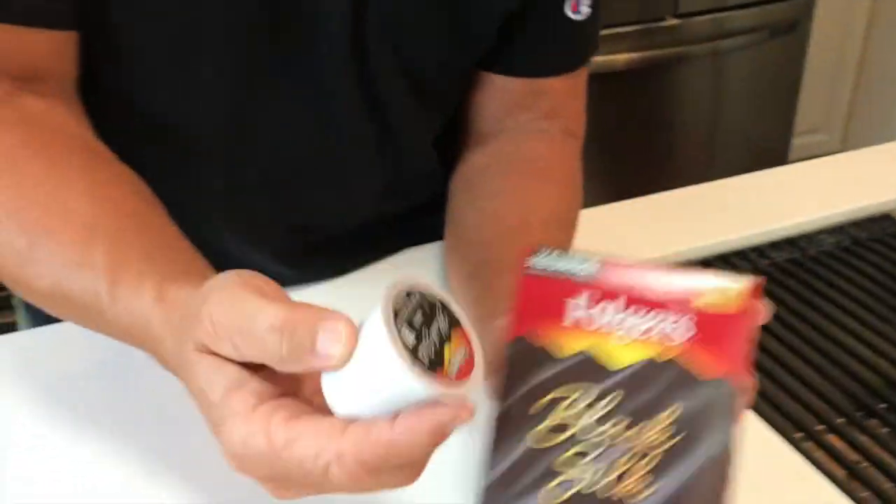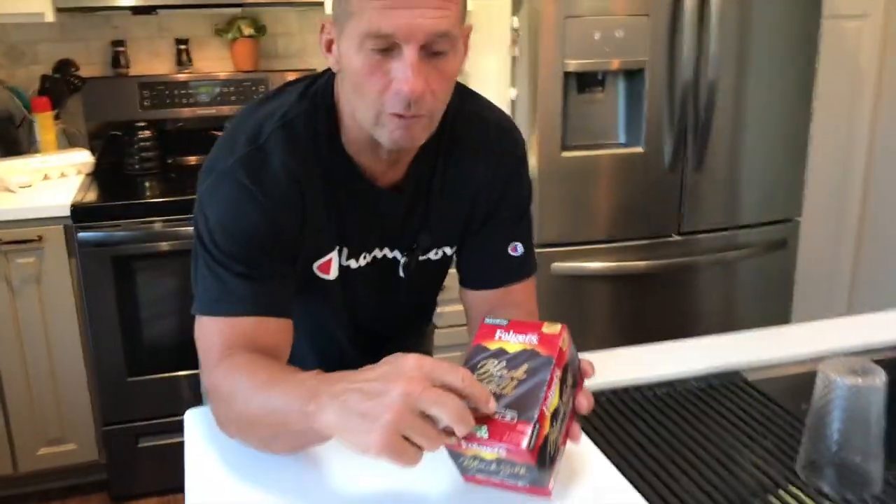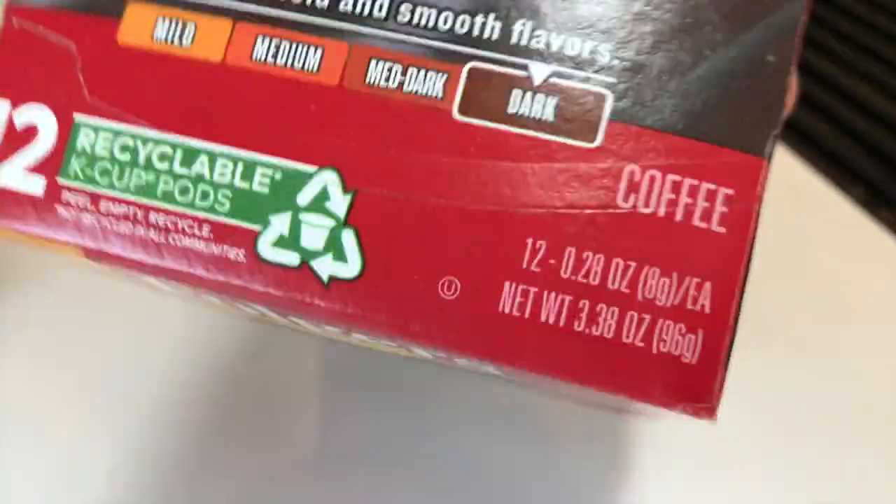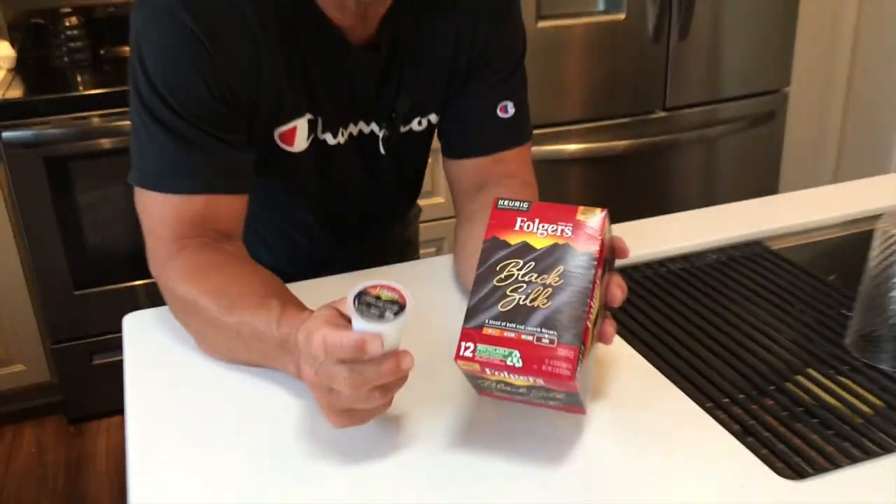Hey, I want to give you a quick review on my favorite coffee. This is actually the Black Silk Folgers. If you've never had this, if you're looking for a great, dark, bold flavored coffee that doesn't have any bitter aftertaste,